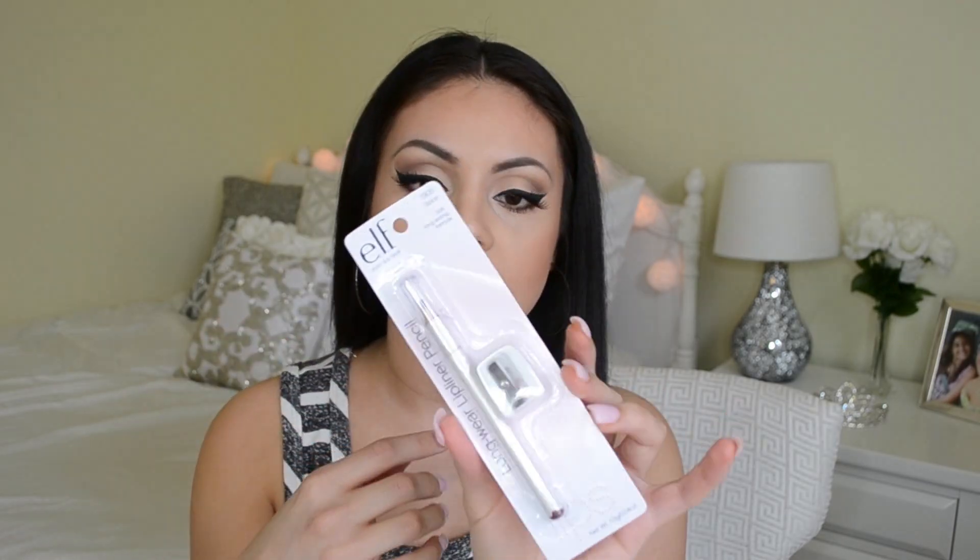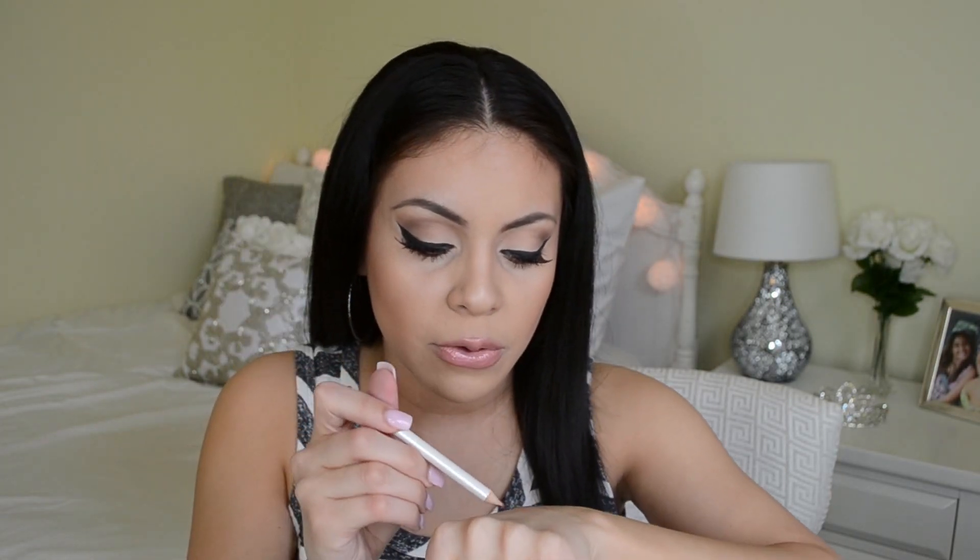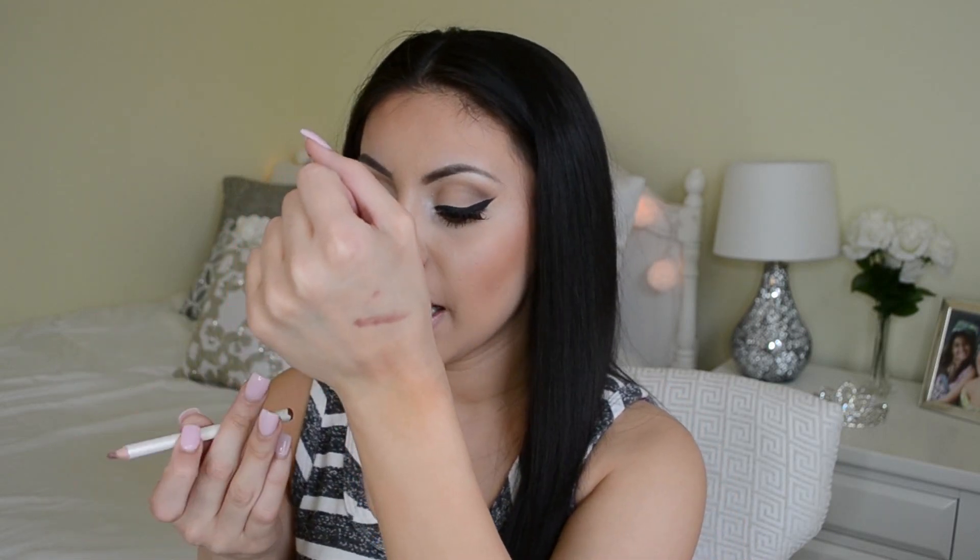Next I got the ELF Long Wear Lip Liner Pencil in the shade Spice — this one was only a dollar. I saw really good reviews and I love that it comes with a little sharpener, which is cute for a dollar product. My two favorite lip liner brands are Rimmel and Revlon, so I'm curious how this compares. The tip looks a little messed up but it was only a dollar. The color is actually a really pretty mauve pink — I'm excited to try it.